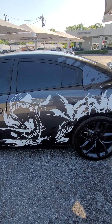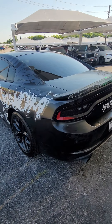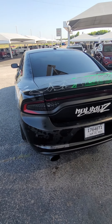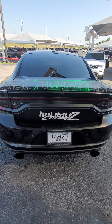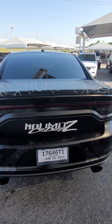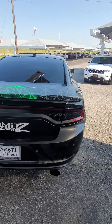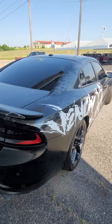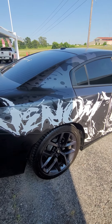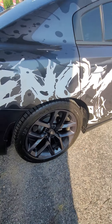This has some pretty awesome graphics on it. Dual exhaust — now look at that, look at the spoiler. You can turn it off and on with the click of a button. Nice tires and wheels.